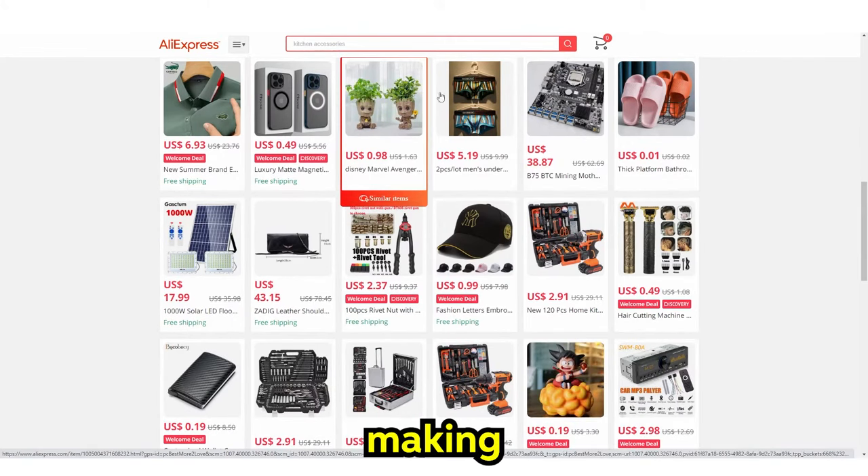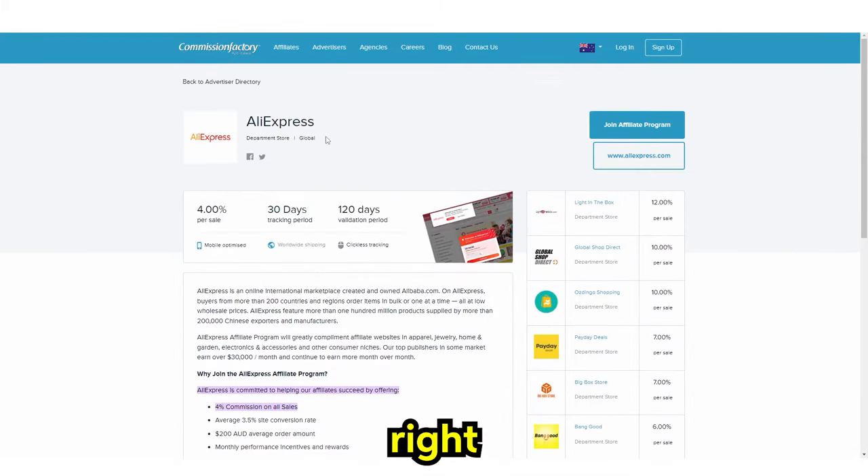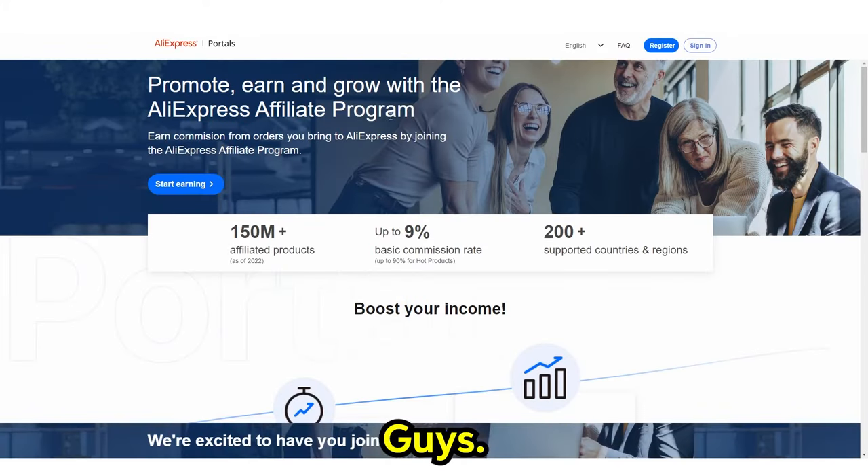So how are people making money from AliExpress in a new method as a beginner in 2023 and moving forward? This right here — this is the AliExpress portal and it says: promote, earn, and grow with the AliExpress affiliate program. Earn commissions for what you bring to AliExpress by joining the affiliate program, and it says start earning here. You can click apply right here and simply sign in with your AliExpress account and click apply.